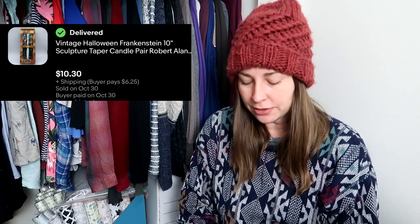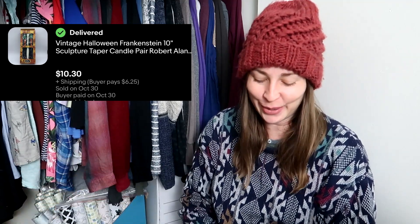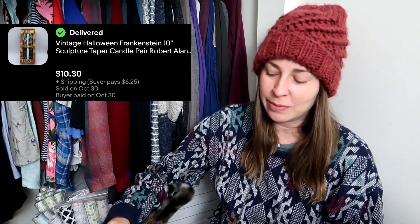These Frankenstein candles I found in California at a thrift store. I paid $4 for them and they sold within two weeks of me listing them for $10.30. I was so excited that I got them back from California without breaking, and they also made it to their new home without breaking. I doubled my money, and this basically paid for a coffee while I was in California.